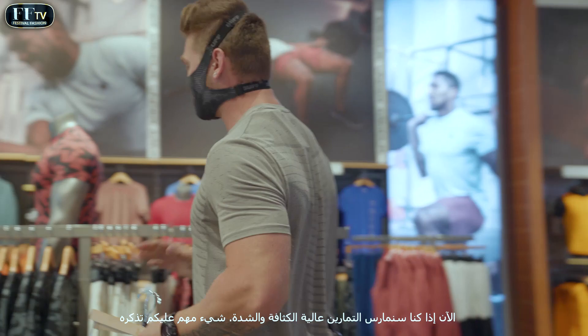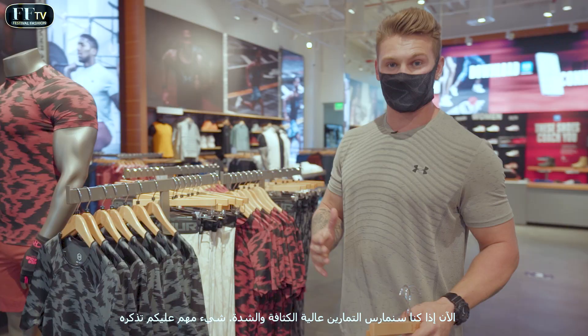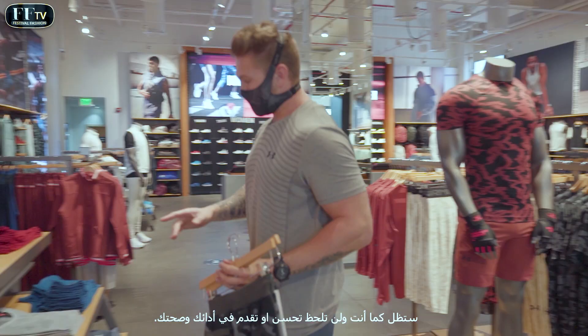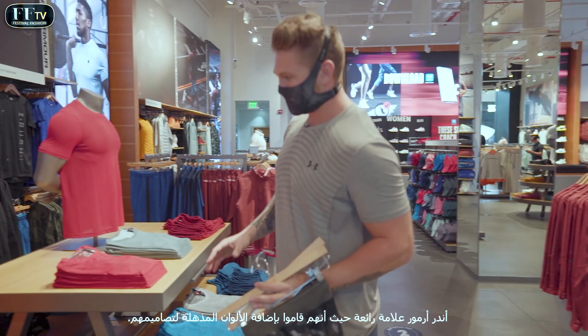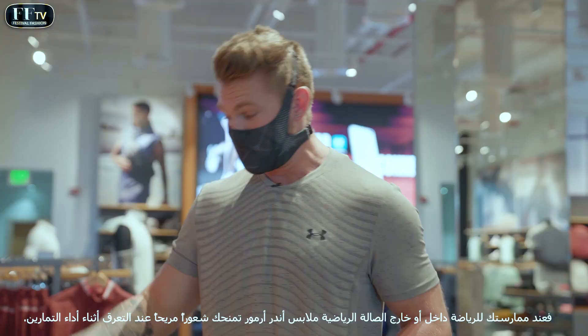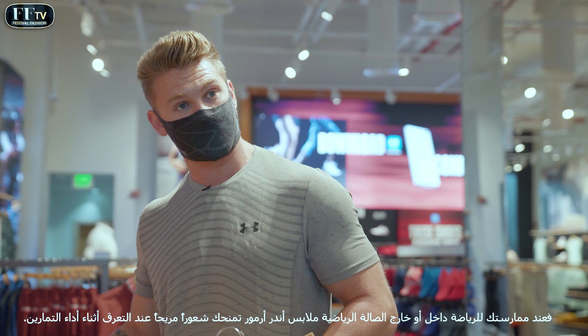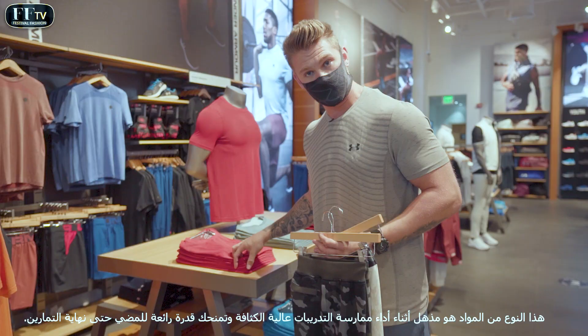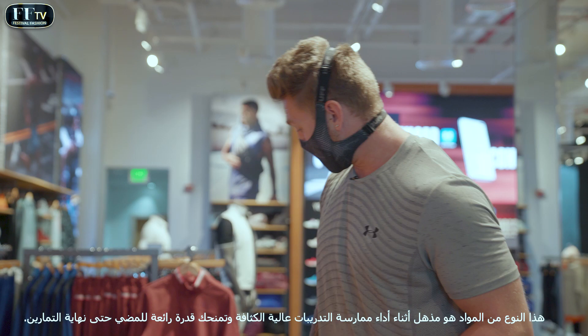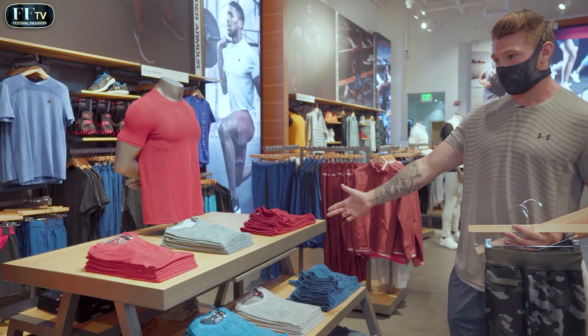If we're going for high-intensity workouts — and high-intensity workouts are a very important thing — you want to push, because if you train the same, you'll remain the same. Under Armour are fantastic for having awesome colourways, but also really nice breathable materials. So when you're working up a sweat in or outside of the gym, Under Armour have you covered. This kind of material is phenomenal for getting those high-intensity workouts in, and as you can see, a range of phenomenal colours to choose from.